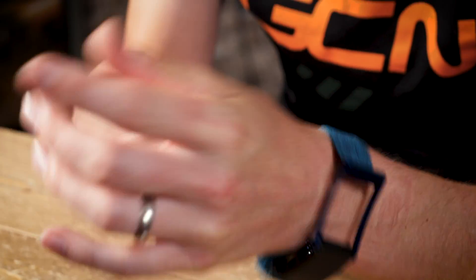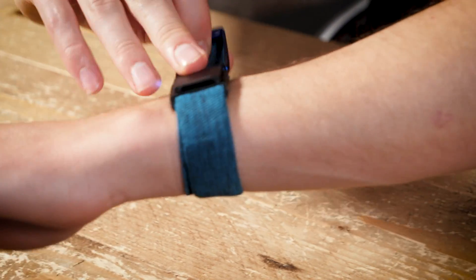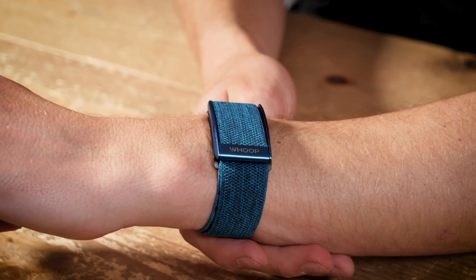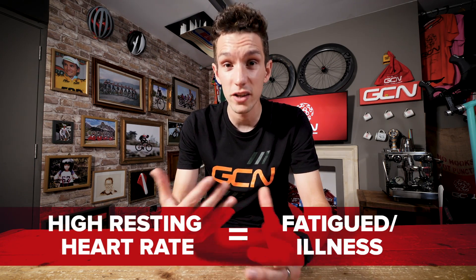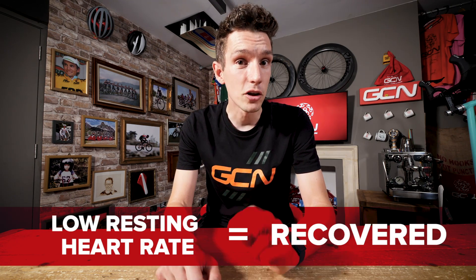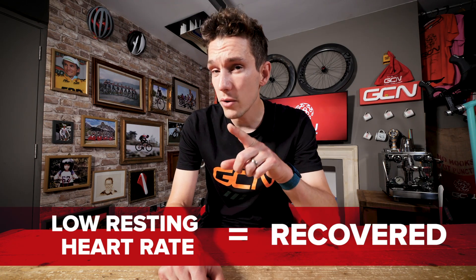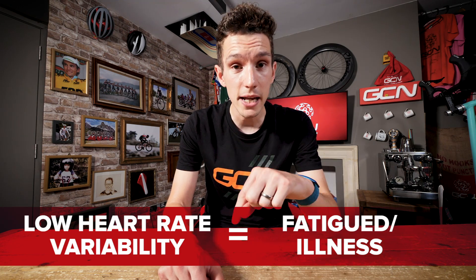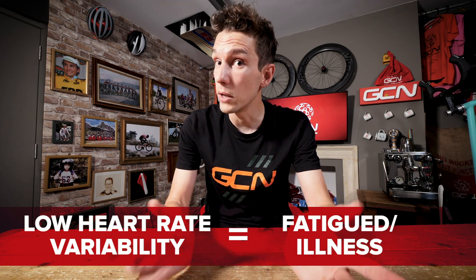Those values are unique to you, so in order to work out your baseline, when you first put it on, Whoop will take a few days to get to know you. Then once it has an idea of your own unique parameters, it can start to generate things like your recovery status. It works that out from your resting heart rate — a high resting heart rate is a sign that you're fatigued or perhaps coming down with an illness, whereas a low resting heart rate is a good sign that you are recovered.